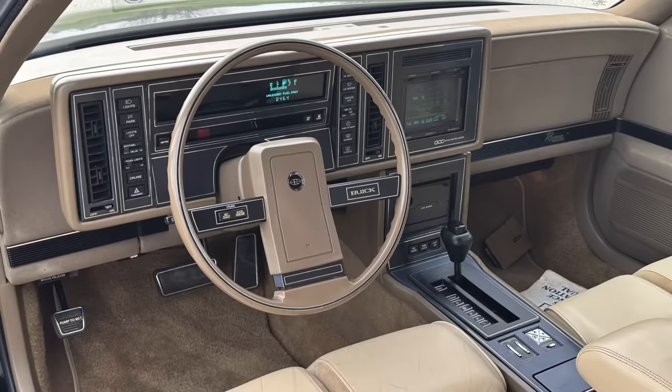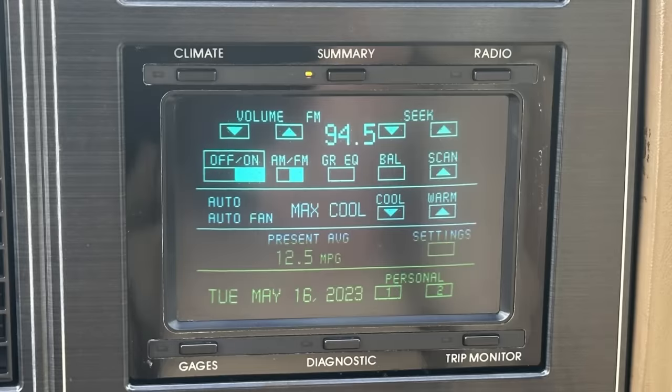The '86 Riviera not only had a digital dash with digital fuel gauge, speedometer, and trip odometer, as well as a unique steering wheel exclusive to the Riviera and some novel switchgear, but it also ushered in one of the most hated features of the time — the Buick CRT graphic control center visible there in the middle of the center stack. Despite being loathed by many in the buying public at the time, this actually foreshadowed what we have on cars today, so it was perhaps just 35 years ahead of its time. The GCC allowed the driver to control everything from climate control to the radio, and provided various gauges, a trip monitor, and diagnostics.